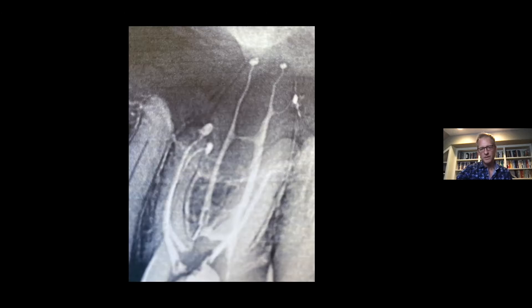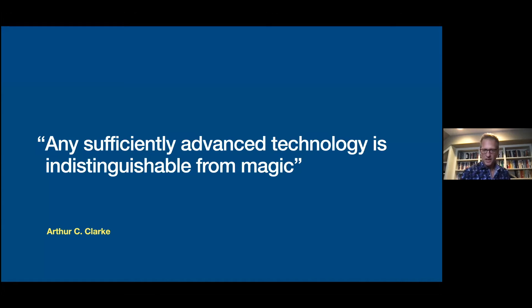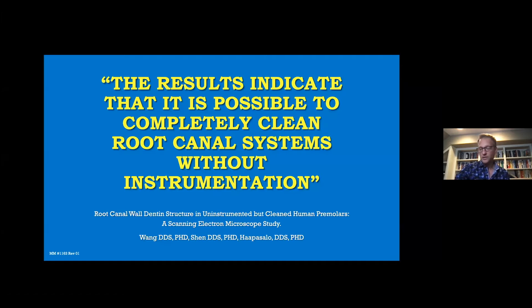That palatal canal still blows my mind every time I look at it. One of those cases where you go, wow, that's amazing. This technology, to me, has kind of acted a little bit like magic — you do these cases and get some amazing results. Not only the results, but as we move forward, we're going to be looking for follow-ups to see if this is working long term. Based on trends I'm seeing in my practice, using this for over two and a half years across two practices and three endodontists, it is significant. This is a great study that helps clarify that it's possible to clean root canal systems without instrumentation.